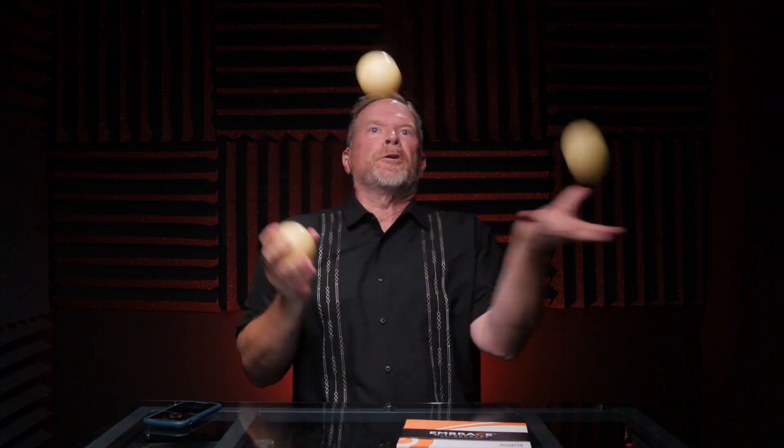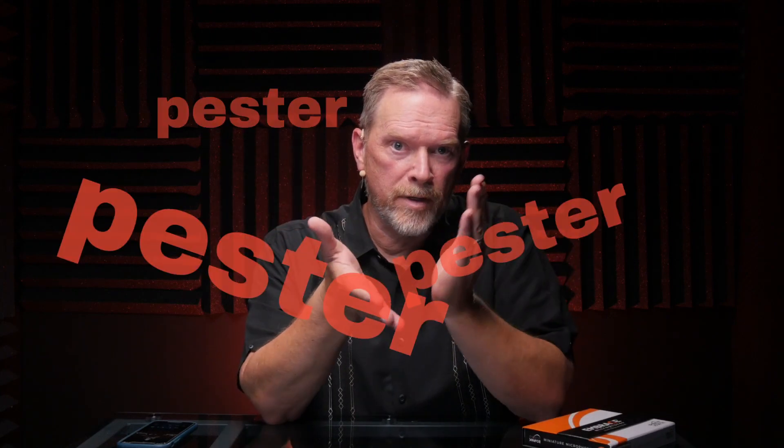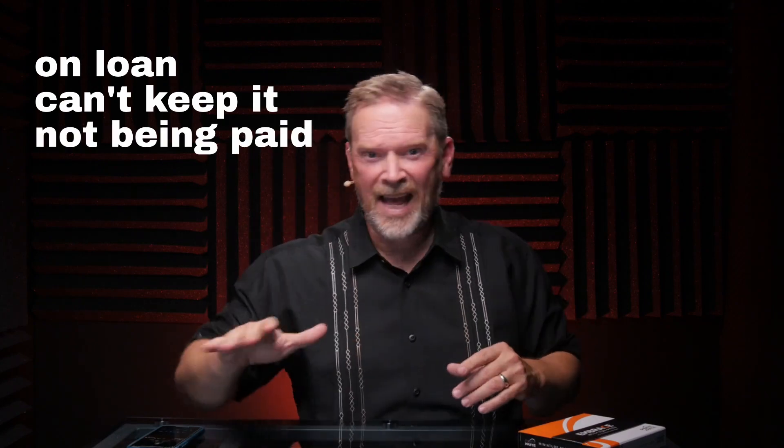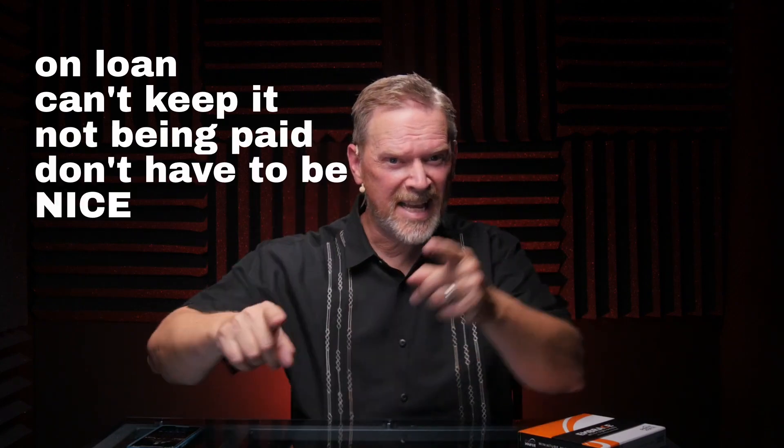But what if you need to move around or use your hands? You're going to need something else. So I reached out to PointSource — and by that I mean I pestered them over and over — and they finally agreed to send me a mic set to try out. This one is on loan, by the way. I do not get to keep it. I haven't been paid by PointSource to review this, and I am under no obligation to say anything nice.